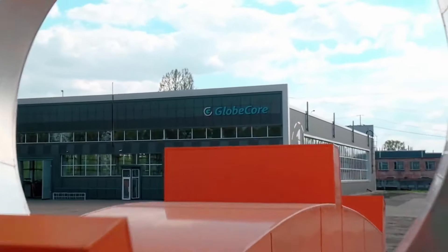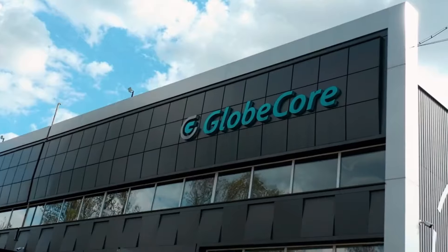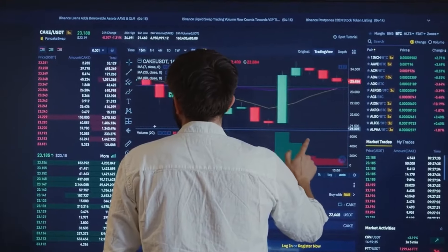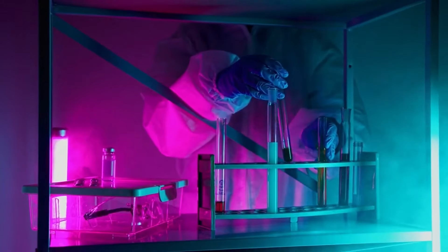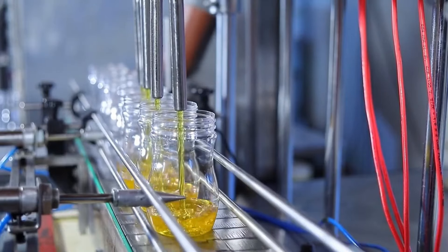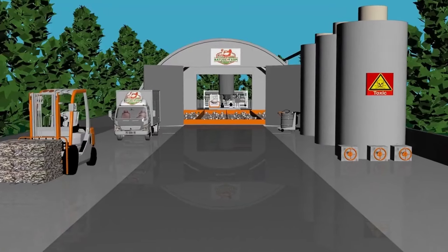GlobeCore develops new technologies aimed at giving another life to various industrial wastes by recycling and reclaiming them as useful raw materials. For poultry farms, GlobeCore has implemented efficient technological lines to disinfect poultry manure, which is then applied to the soil as a fertilizer.